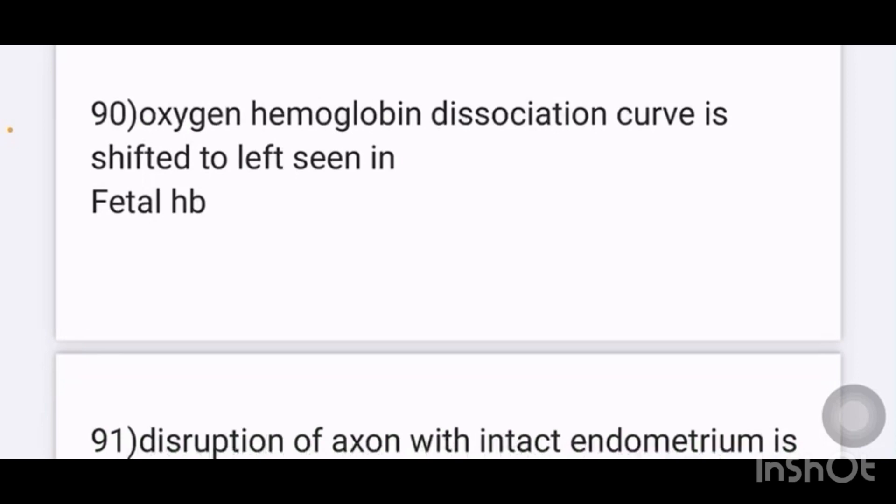The oxygen-hemoglobin dissociation curve is shifted to the left in which of the following conditions? The answer is fetal hemoglobin.